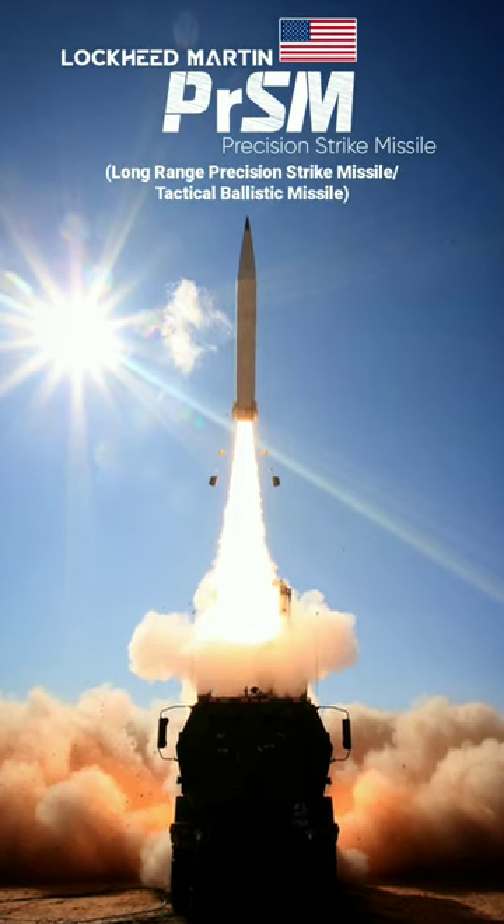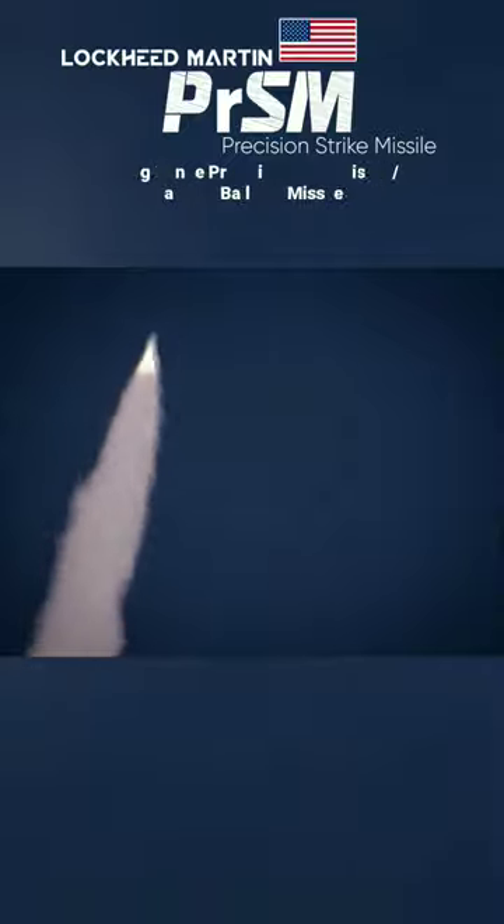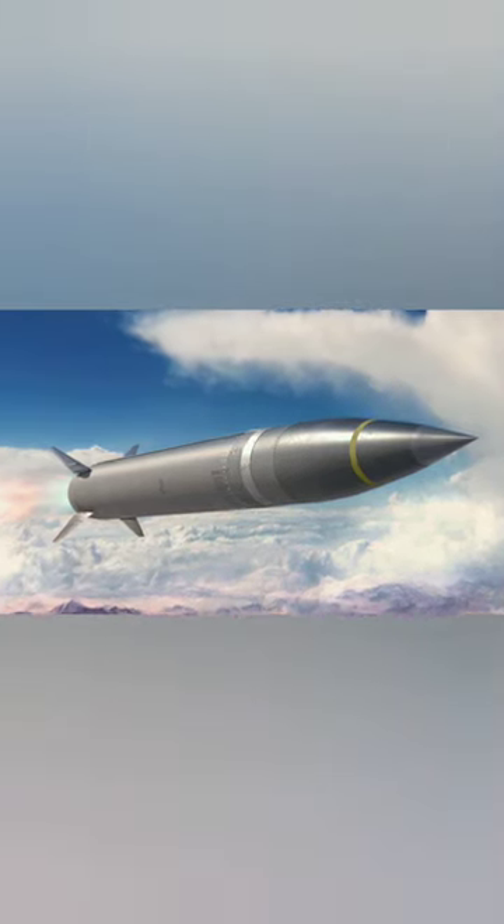This is PRSM. PRSM, or Precision Strike Missile, is an all-weather, long-range, surface-to-surface precision strike weapon developed by Lockheed Martin USA. It's classified as a tactical ballistic missile. It has a maximum range exceeding 500 kilometers and travels at hypersonic speeds.